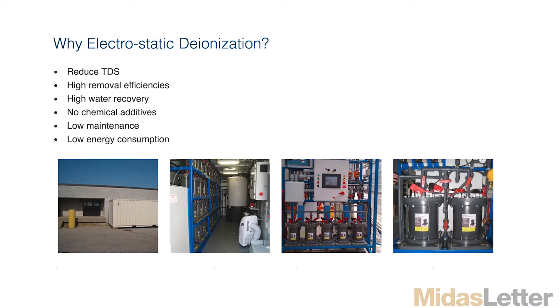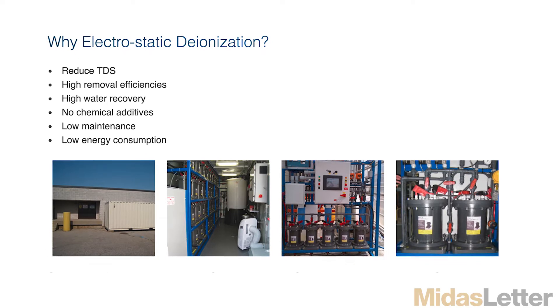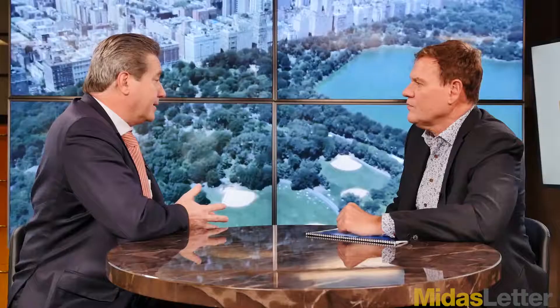Current Water Technologies has two proprietary disruptive technologies. One is using a legacy technology called electrostatic deionization that came up over 50 years ago by the U.S. Department of Defense, so it's been around for a long, long time. We have two patented technologies, one for cleaning water and the other one for cleaning ammonium called AML. ESD is the technology which is called electrostatic deionization.